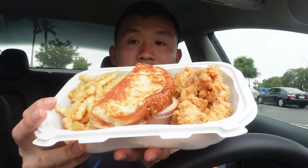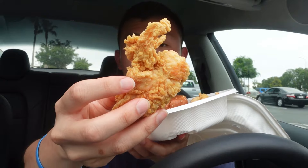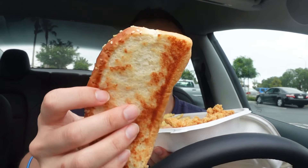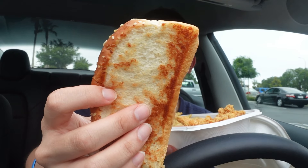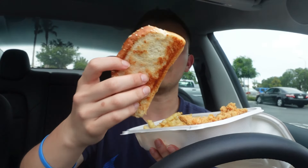I ordered the 3-piece chicken finger combo. It consists of chicken fingers — ooh, that looks delicious — crinkle fries, toast on bread, and the Cane sauce too.